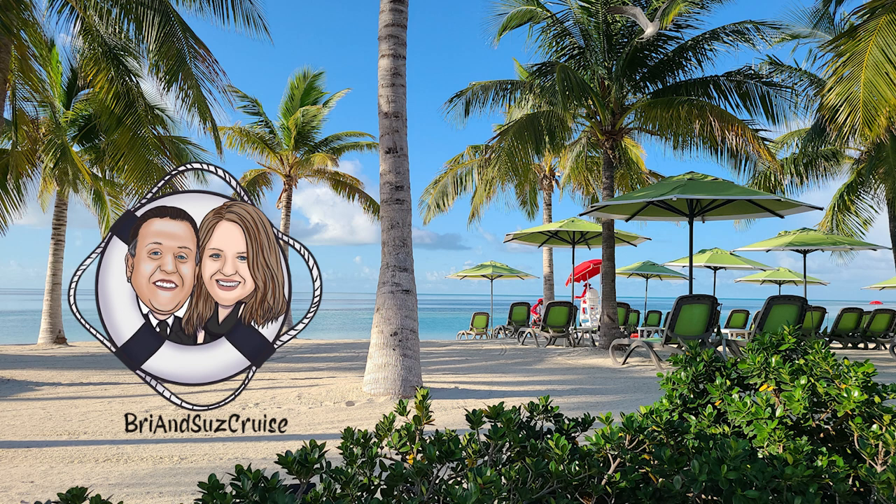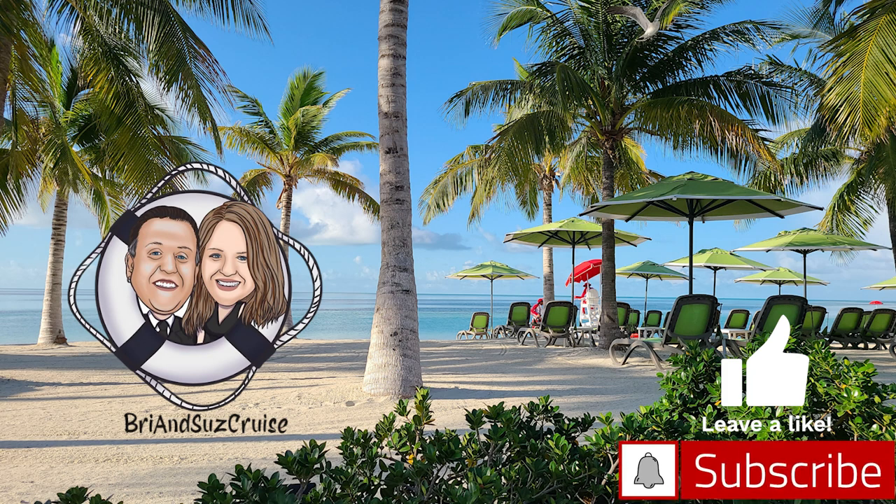Thanks for watching! Please like the video and interact with them in the comments. Subscribe and hit the bell for notifications when new videos are posted. Leave comments and questions below — they're happy to interact and provide information. You can also join them on their Facebook page, Instagram, and other platforms under the name Bry and Suz Cruz. They are very responsive on all platforms. Have a fantastic day, folks!